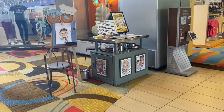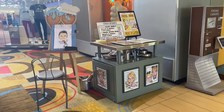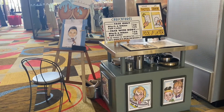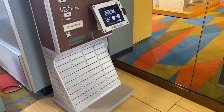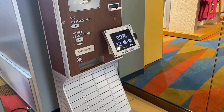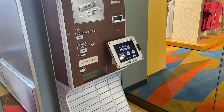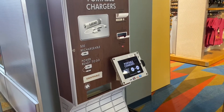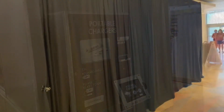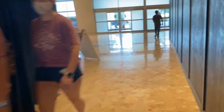This resort also offers character drawings ranging from $20 to $35 to get a picture drawn of you. They also have a fuel rod station, which is a portable charger you can buy for $30 and then swap out for a fully charged one for $3 each time you see one of these stations. As we were leaving the resort, we walked down one of the main hallways that was partially blocked off due to the construction.